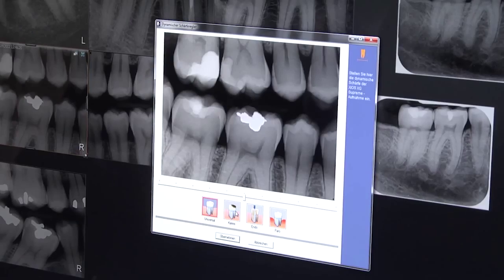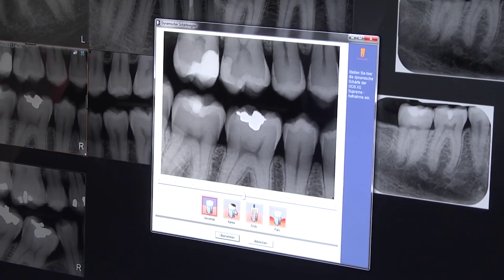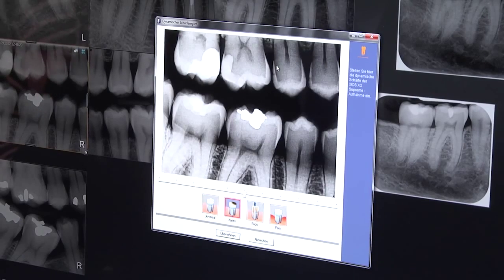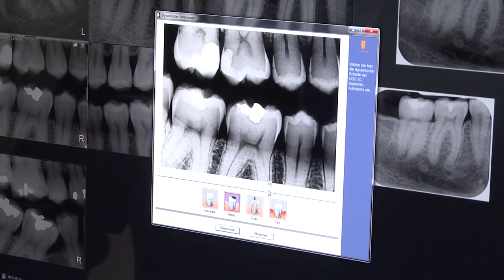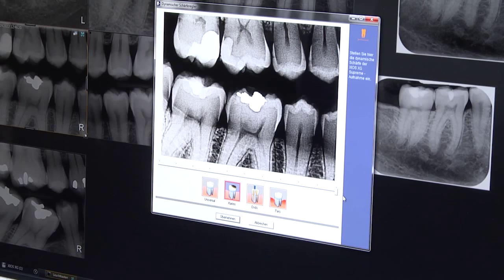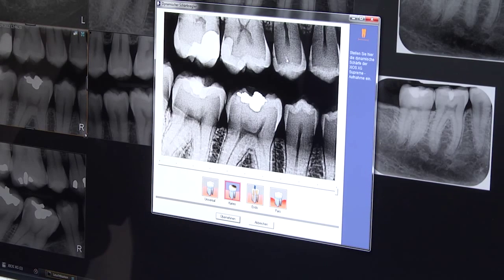The XIOS XG Supreme's 33 line pair resolution combines fantastically with a unique series of imaging filters to ensure that you not only get the best diagnostic quality from your images, but you obtain images that suit your own personal requirements. A simple task switch such as caries mode will highlight cavities within the teeth, as well as a sharpening slider that allows you to adjust from low noise to high contrast and high focus images, to highlight those cavities and exactly how deep they are within the teeth.